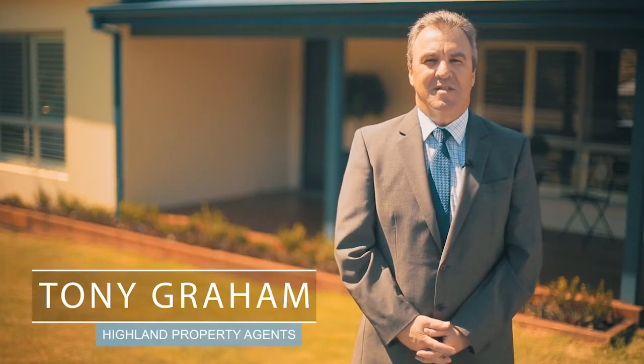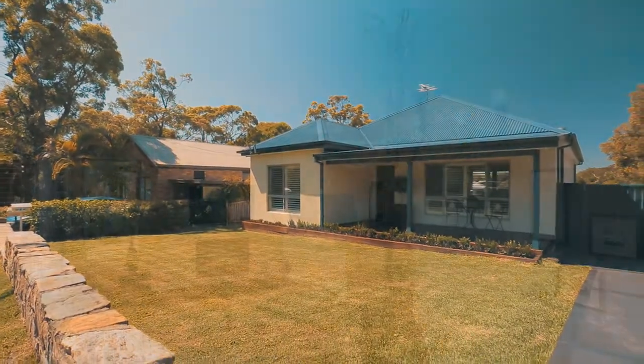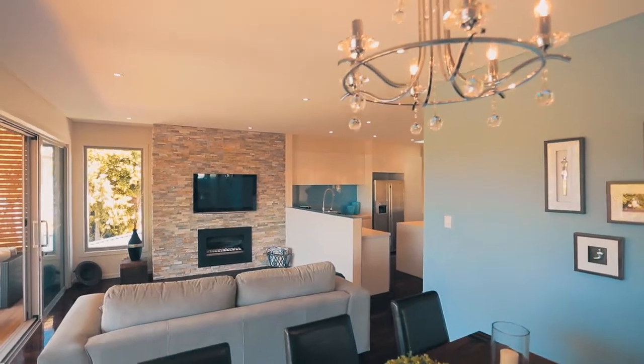Hi, Tony Graham from Highland Property Agents, and I'd like to welcome you to number 24 Bindea Street, Como. From the moment you walk through the front door, the classic styling combining modern decor and state-of-the-art finishes are evident.